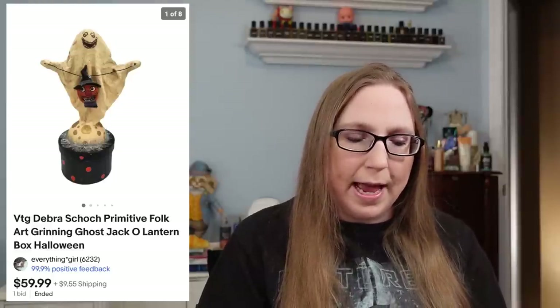I also sold a grinning ghost box — just a Halloween item. Really cute. It had a ghost on the top and the lid actually came off so you could store stuff in it. I think I kept one of these for myself. I purchased those from a lady who was kind of going out of business. That sold for $59.99 and I probably paid less than $10 for it.